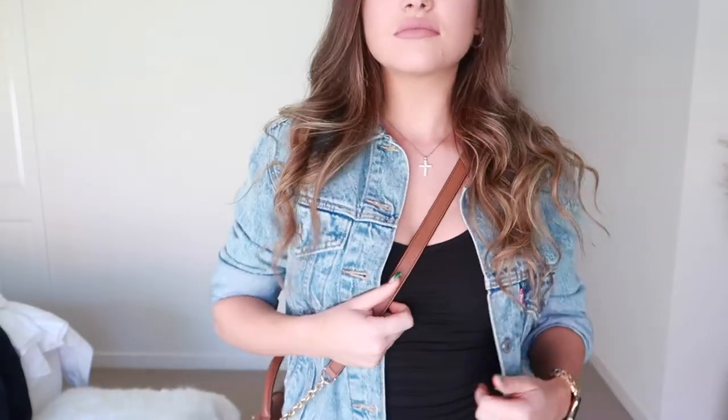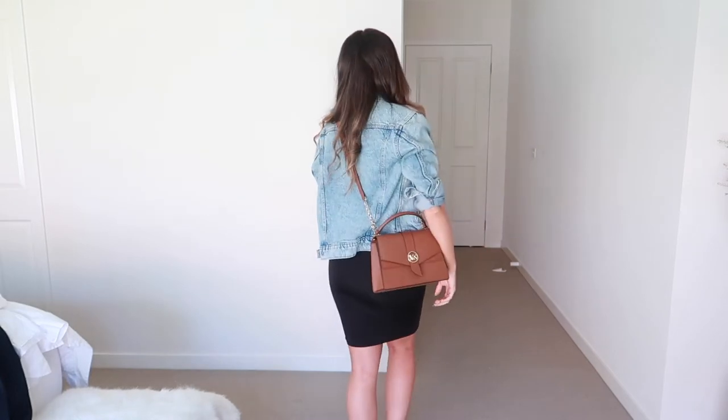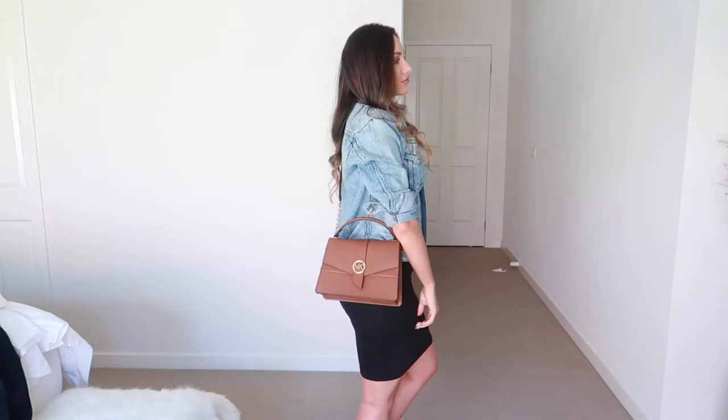The next one I have just popped on this denim jacket and my handbag. This is something you can pair with sneakers or boots if you want to elevate it a little bit — sneakers is super casual. You could also put on some sunnies and a hat just to keep it really relaxed.